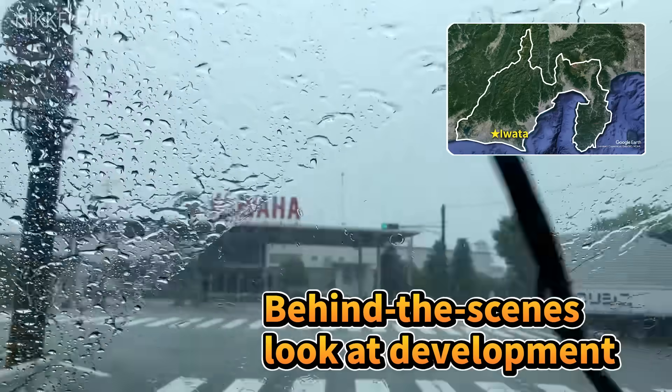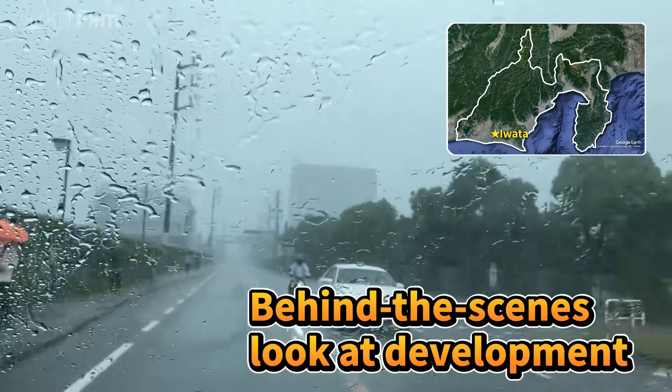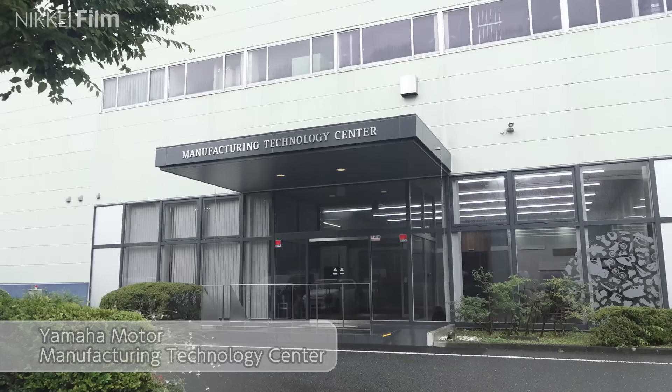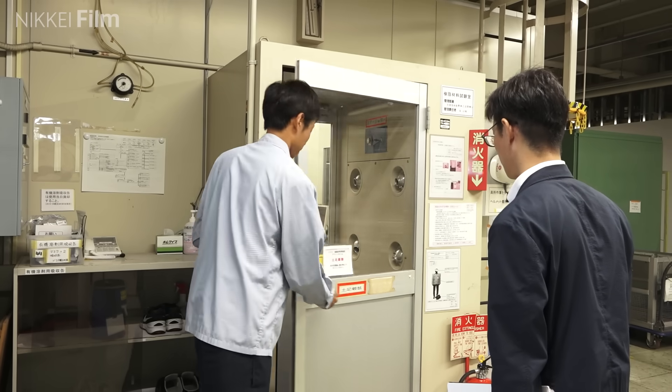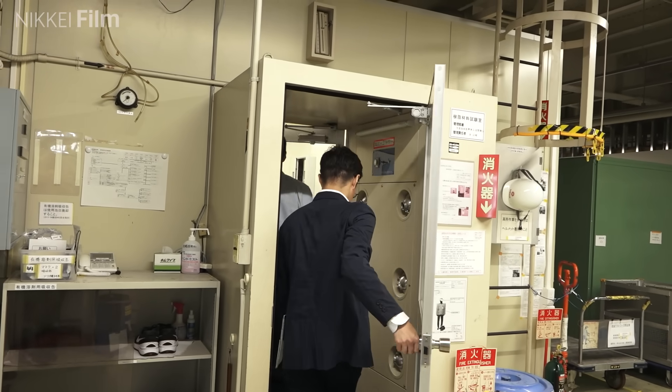We looked behind the scenes in the development of this new material to discover its secrets. We came to Yamaha's research facility in the city of Iwata in Shizuoka Prefecture. Nikkei obtained special permission to film at the facility.